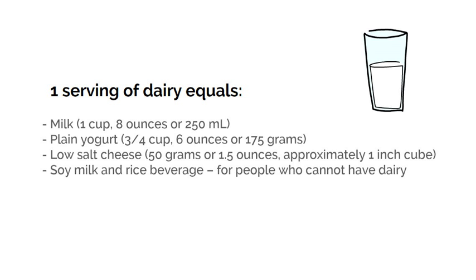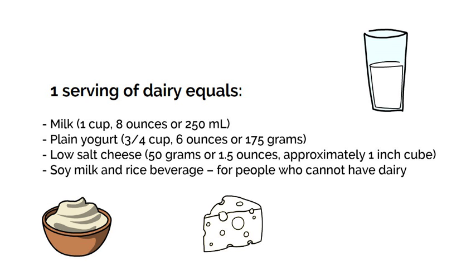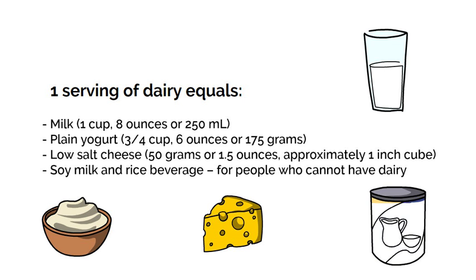Some examples of a serving of dairy include 1 cup (8 ounces or 250 milliliters) of milk, three-quarter cup (6 ounces or 175 grams) of plain yogurt, or 50 grams (1.5 ounces, approximately 1 inch cube) of low-salt cheese. If you cannot have dairy, you can choose soy milk and rice beverage. If you are lactose intolerant, choose lactose-free dairy products. You can also use dairy products made with sheep milk or goat milk, as these are lower in lactose.